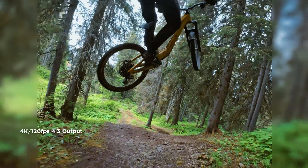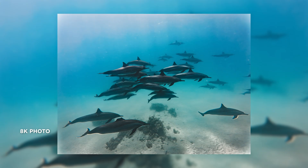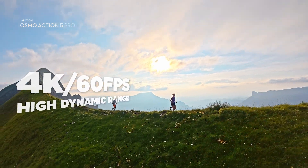Powered by an all-new 1/1.3 inch sensor, Action 5 Pro captures 4K at 120 frames per second and takes stunning 40 megapixel photos in burst mode so you don't miss a thing. Boasting 13.5 stops of dynamic range,